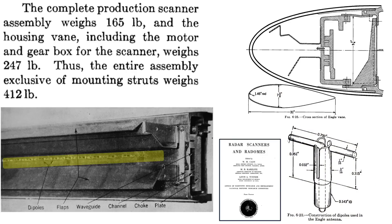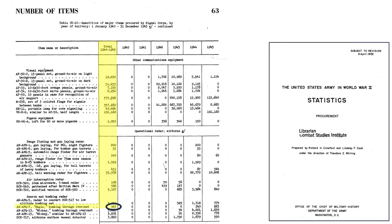The Army Air Forces procured 963 units in 1944 and 1945, as shown on a table from a 1952 U.S. Army Statistics Procurement document.